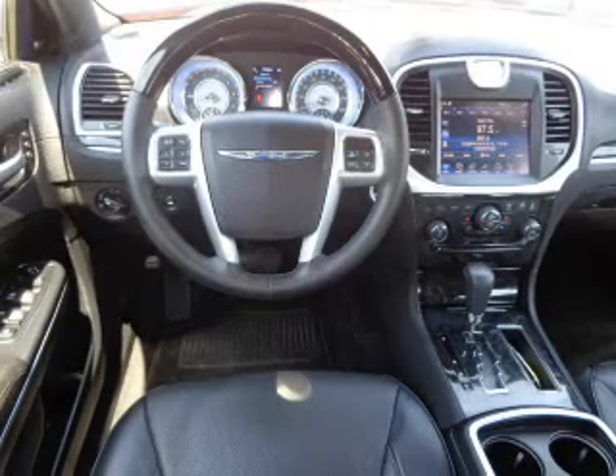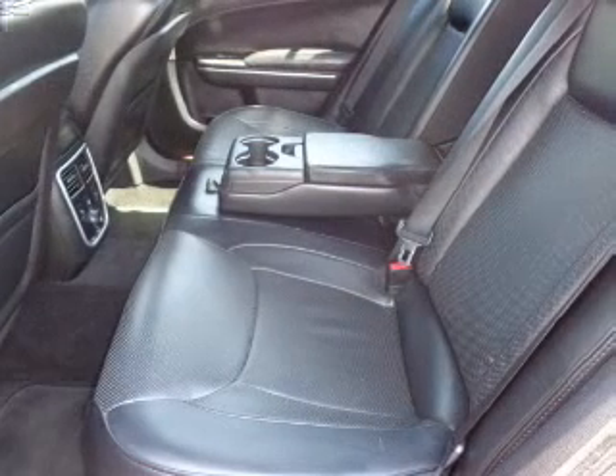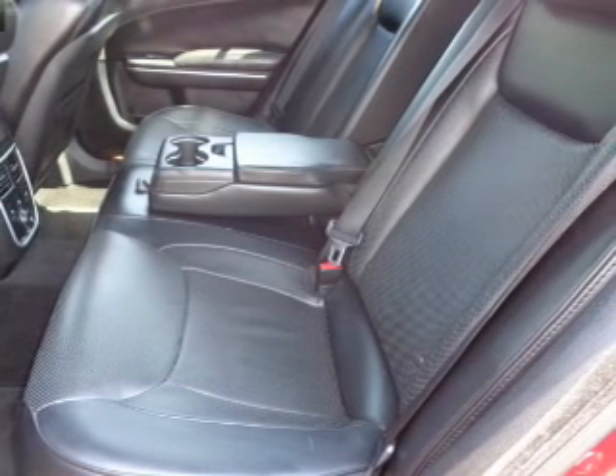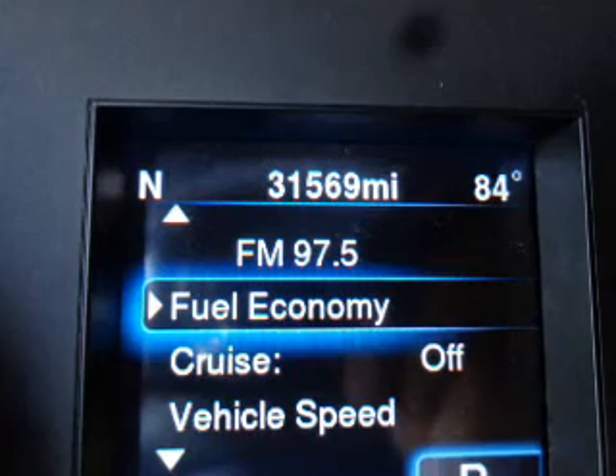Inside you'll find a heated steering wheel, leather seats, Bluetooth connectivity, an auxiliary input, remote start, push-button start, automatic climate control, a backup camera, curtain head airbags, and front airbags.